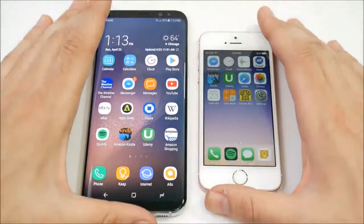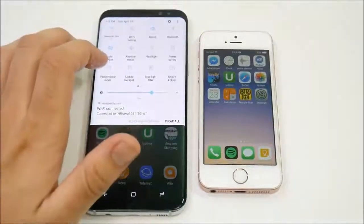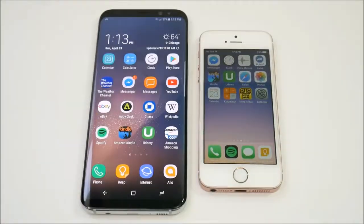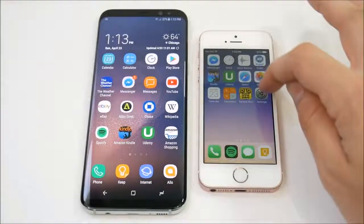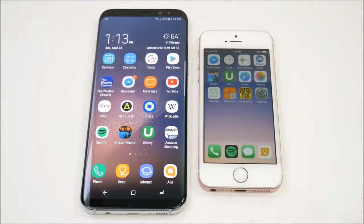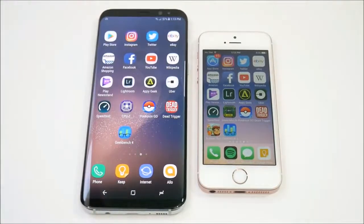Before we go into the application test, I want to let you guys know that I am going to be putting the Galaxy S8 Plus on high performance mode. I also tweaked all the animations on the S8 Plus and they are all off. I also turned off reduced motion on the iPhone SE — there's no animation there. Low battery power mode is off on the iPhone SE and we are on the same Wi-Fi network. With that being said, let's begin with this speed test.